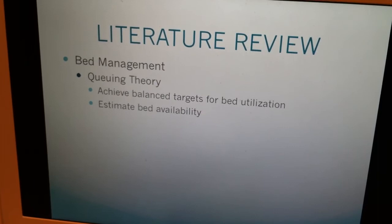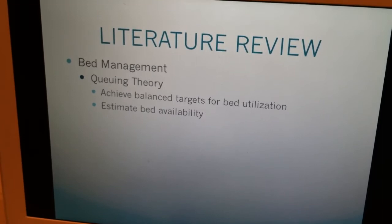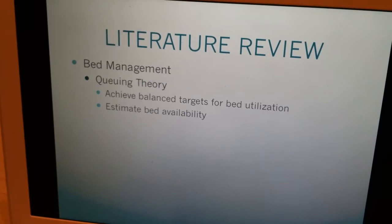The third topic covered in this project is bed management, which is one of the main issues in resource forecasting. The way it has been addressed in the healthcare field is using queuing theory. Queuing theory can analyze the congestion in the system as well as the proposed utilization of beds. It can determine how many patients a hospital can take care of or reject.